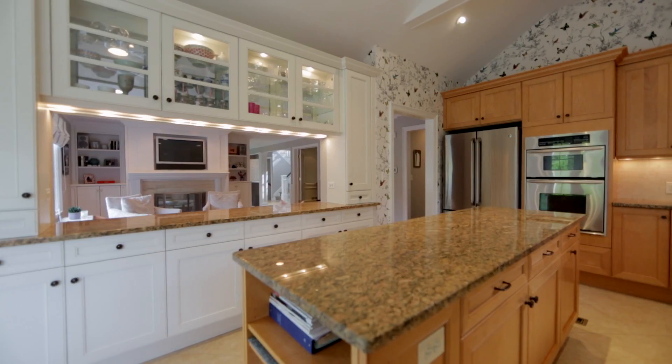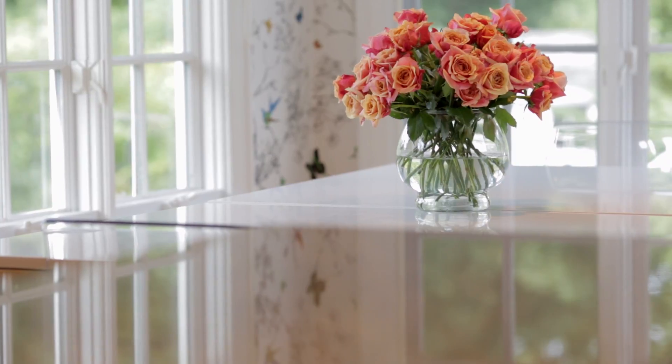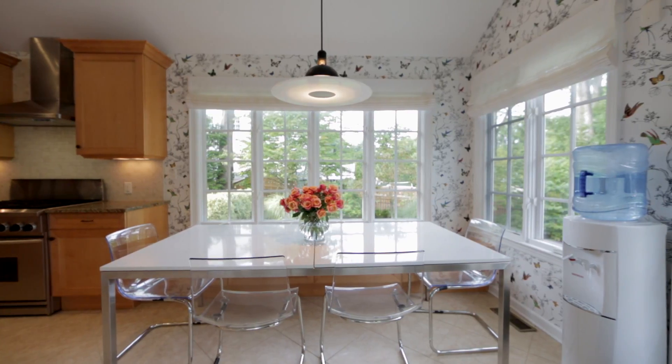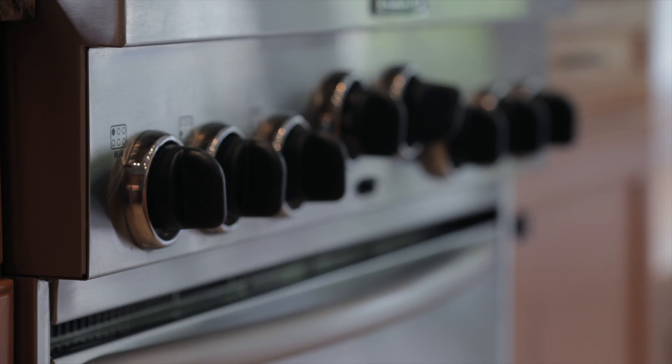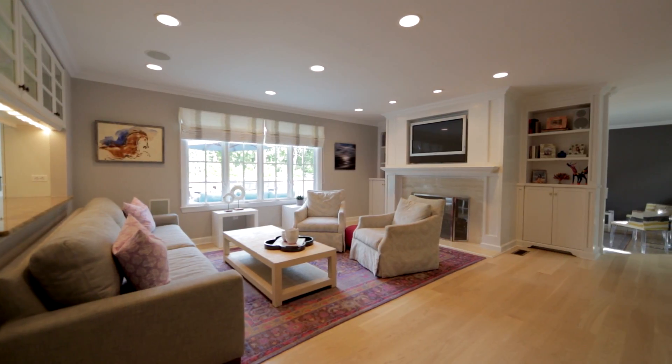This home has a great open floor plan and everything a buyer is looking for in a home. The eat-in kitchen has stainless steel appliances and opens to the family room with a fireplace.